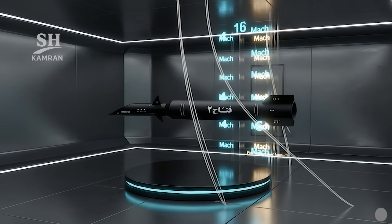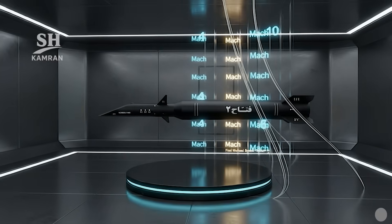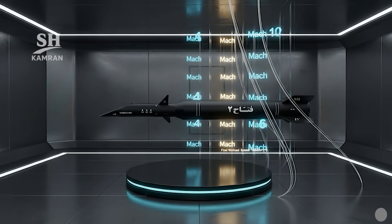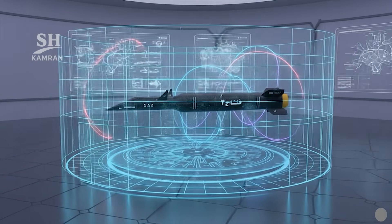The maximum speed of Fatah-2 is estimated at Mach 15. In the final stage, the warhead maintains about Mach 5. Such velocity makes interception by defense systems almost impossible.